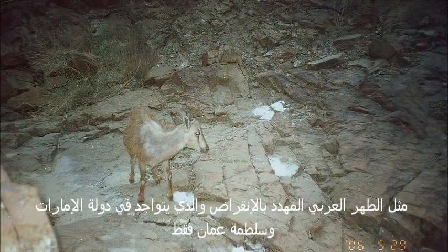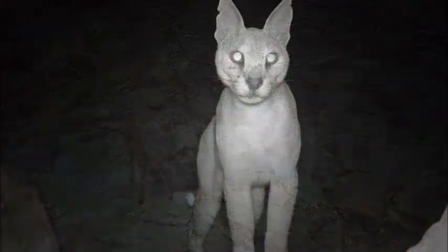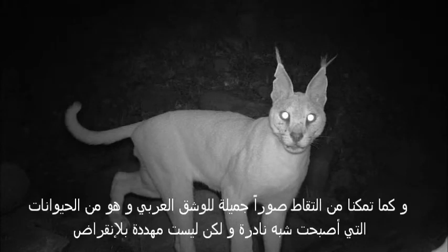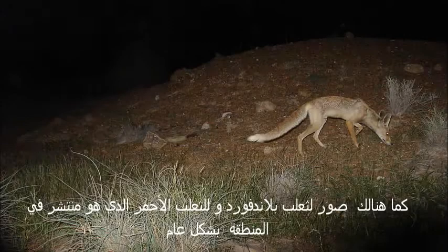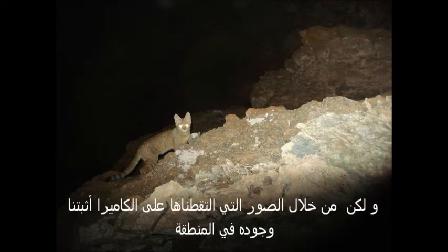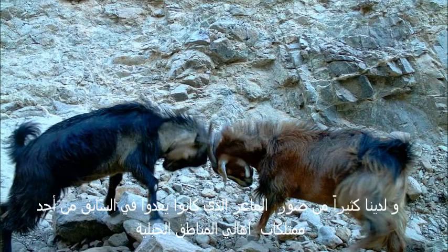So far, we caught on the camera traps some very important animals. The Arabian Tahr, which is really highly endangered because it only exists in UAE and Oman. On top of the Arabian Tahr, we have taken nice photos of caracals — caracals are endangered, but they're not facing extinction. Then we have nice photos of the Blanford's fox, which is a rare fox, and the red fox, which is very common. We also have photos of the golden wildcat, which was officially thought to have gone extinct from the mountains, but with the camera trapping, we proved that this golden wildcat is still there.